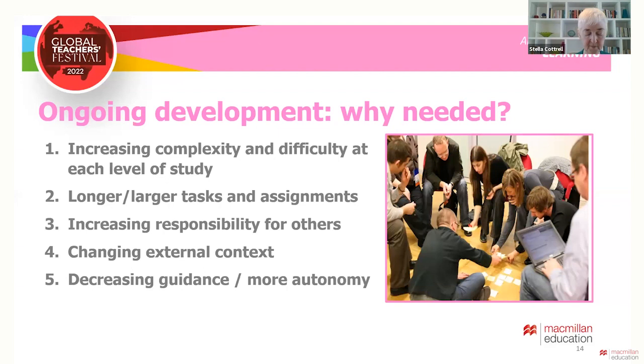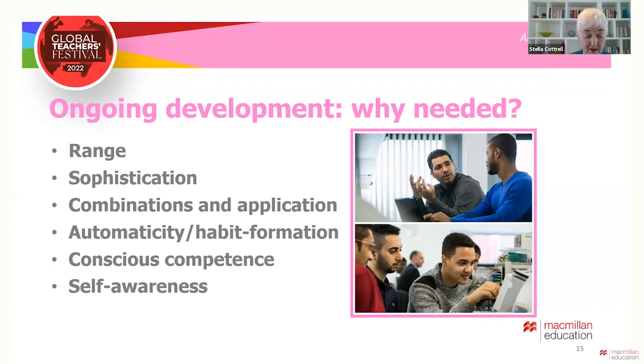Development must be ongoing for many reasons: the increasing range of skills and sub-skills required, the need to apply skills with increasing sophistication, and to combine and apply skills to new contexts with automaticity using well-established good study habits. Students benefit from becoming conscious of their abilities, able to play to their strengths and manage their weaknesses. Reflecting on skills and performance over time can deepen self-awareness to help them to cope and to thrive.